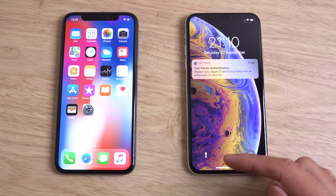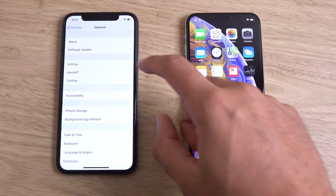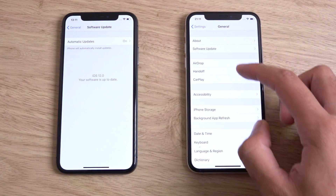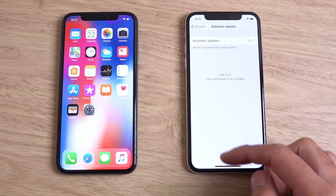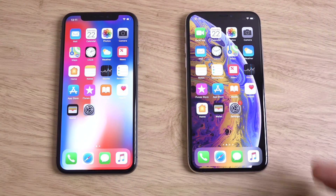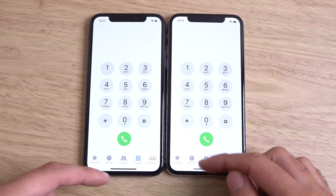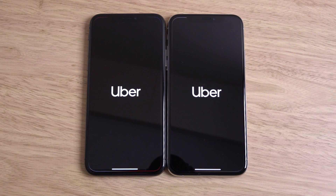Huge difference there when it comes to the startup, with the actual prior phone beating the new phone by quite a margin. So very weird there — both of them are fully up to date in terms of the software. We're not playing any trickery here; we can just go into the settings, you can see iOS 12 here, which does come with some nice new features, but very strange in terms of the boot up there. Let's have a look if the performance is on par day to day, or maybe I've just got another defective phone. I don't seem to have much luck with these phones nowadays.